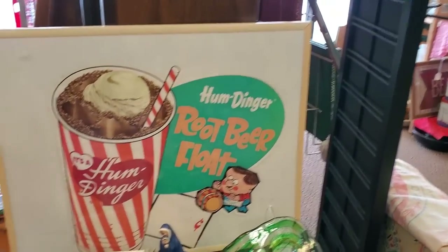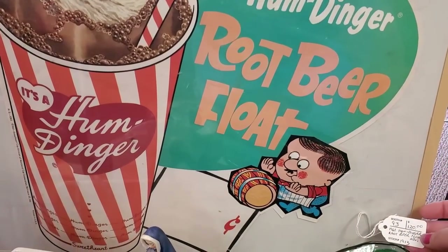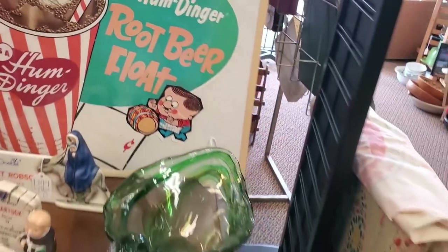That's a neat root beer. This reminds me of Jeffrey in his little diner. $120. Oh, sorry Jeffrey.